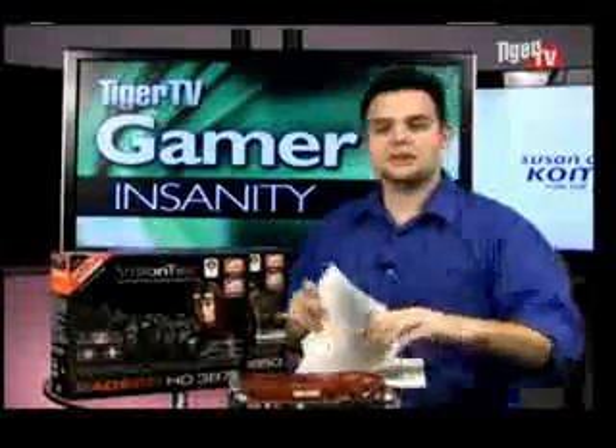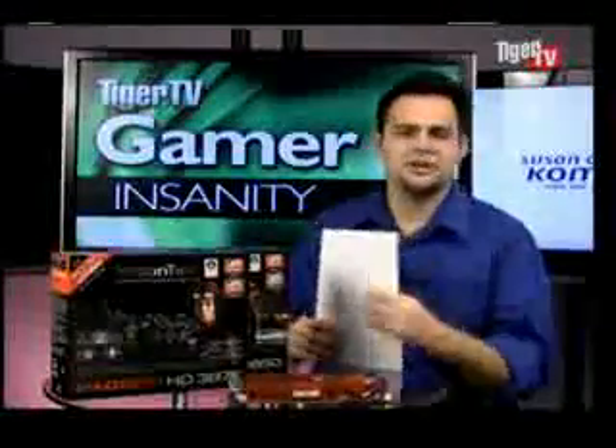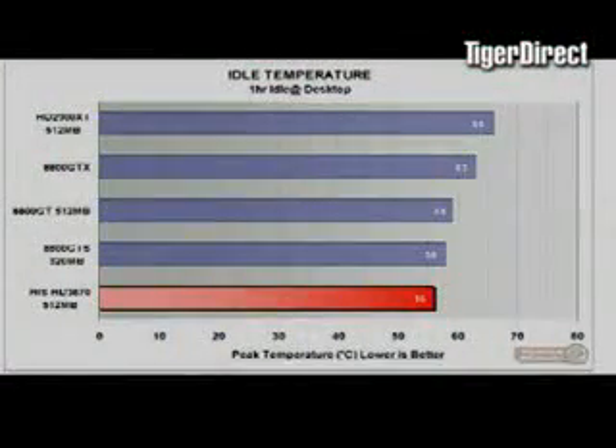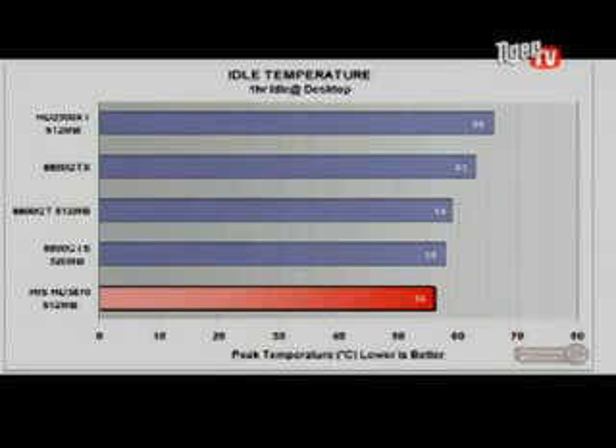Let's talk about heat. A lot of people were complaining about the 2900 XT getting hot — those cards are fast, but they do get a little warm and use a lot of power. Looking at the power consumption chart, this card is all the way at the bottom. It uses less power than the 8800 GTS, less than the 8800 GT, and less than the 2900 and the GTX. When you're using this card in your system, you're not going to hear anything — it's just about whisper quiet, even at full load.